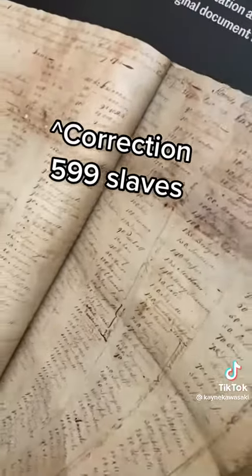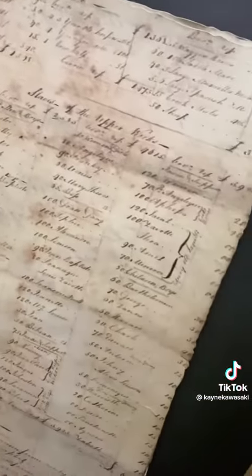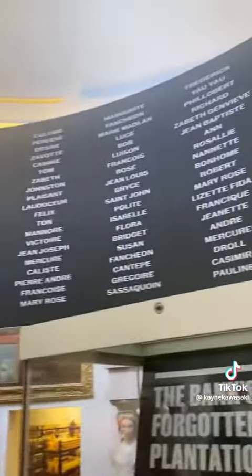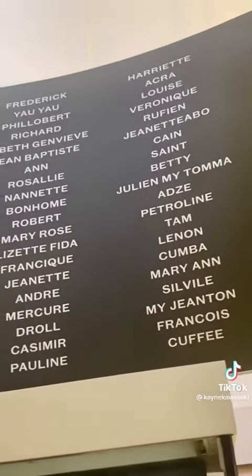All of their names are kept in this document. 20 years later, in 1790, the bank sold the plantation to a British MP for £100,000, which is equivalent to £15 million today. Here are all of the slaves' names mentioned, and one of them is called Kane — my namesake.